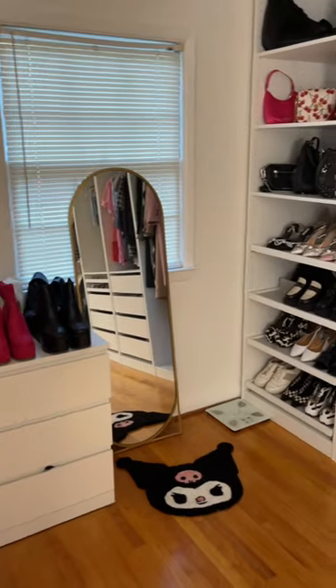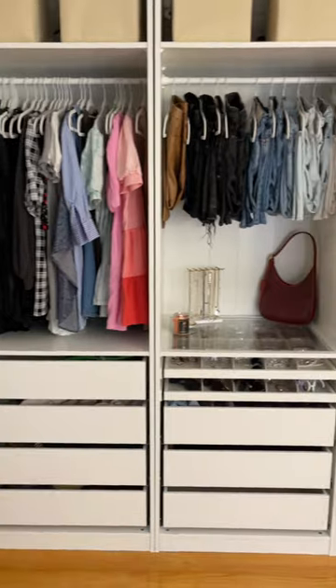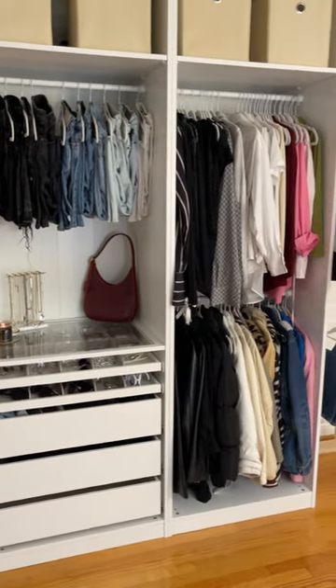That's my finished closet. I got my boots over there on the left on top of my other chest of drawers. But yeah, what do you guys think? These Get Ready With Me videos are about to go hard.